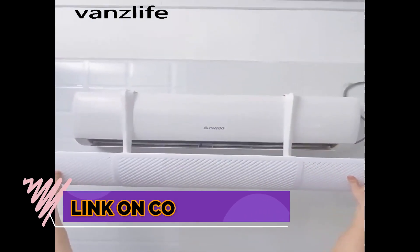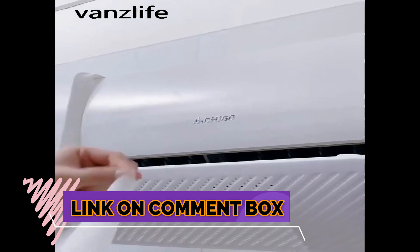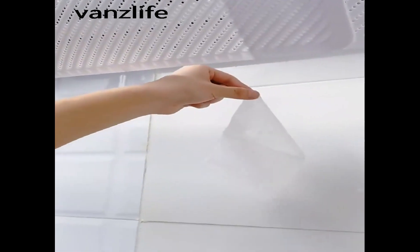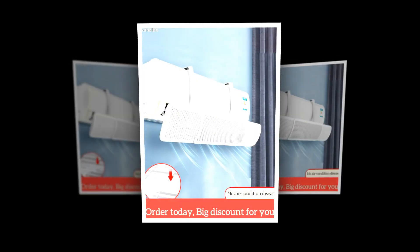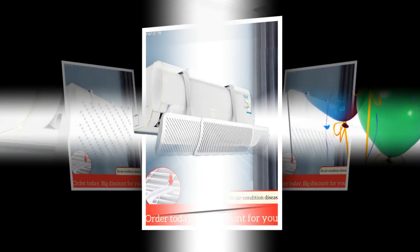Check the discount price and buy from the link in the comment box below. Air conditioning can help to reduce the amount of heat that is available in your car, making it more comfortable for you and your passengers. A properly installed or functioning air conditioner can actually increase the amount of wind that is blowing through your windshield.